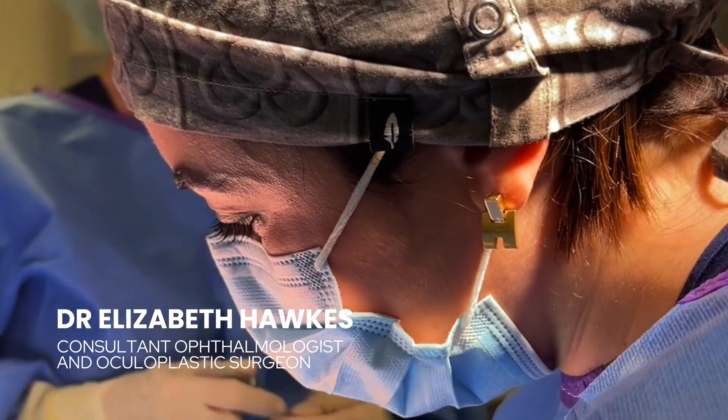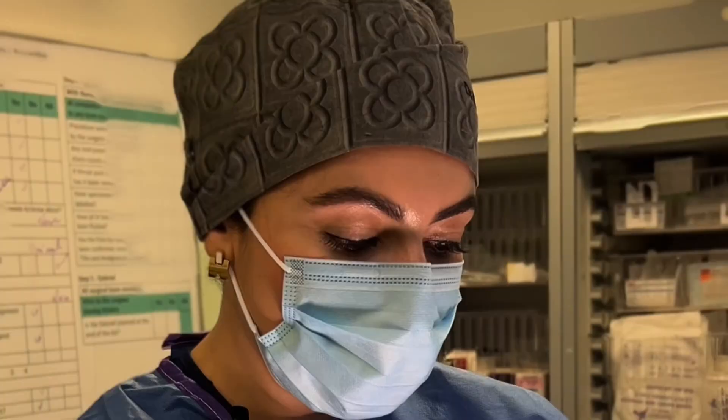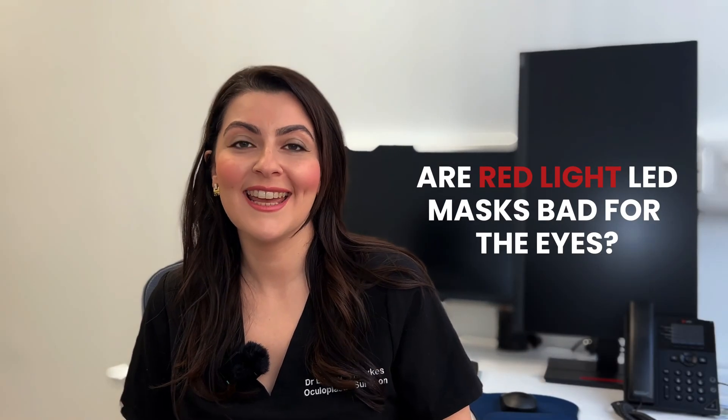I'm Dr Elizabeth Hawkes and I'm a consultant ophthalmologist and oculoplastic surgeon. I specialise in eyelid surgery and eye health, and my main area of expertise is in blepharoplasty surgery. I'm going to be clearing up the misconception that red light LED masks are bad for the eyes.